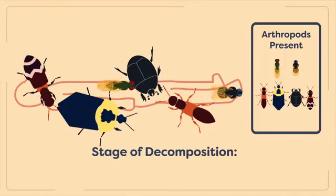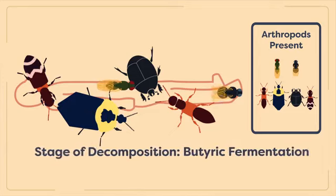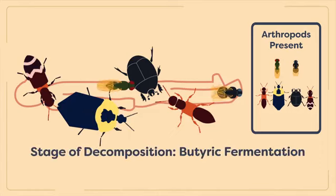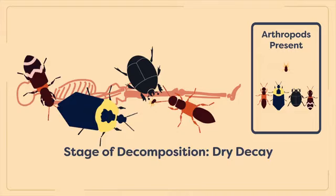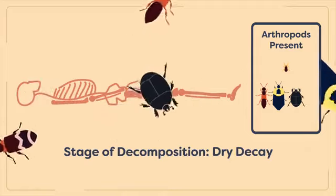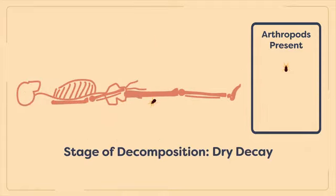The next stage of decomposition is called butyric fermentation, or advanced decay. By this time, little flesh and only hair, skin, and bones will be left on the corpse. This phase is named for the butyric acid that is produced during this stage. During this phase, most fly maggots have pupated and populations of adult flies are completely replaced by various beetle species and predatory mites. The final stage of decomposition is called dry decay. Little remains of the corpse at this time other than bones, cartilage, and perhaps a few pieces of dry skin. At this stage, most beetle species begin to abandon the corpse until only the keratin-feeding beetles from the family Dermestidae remain.